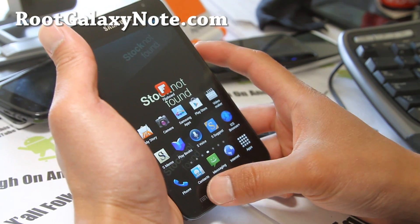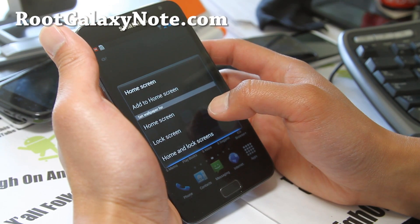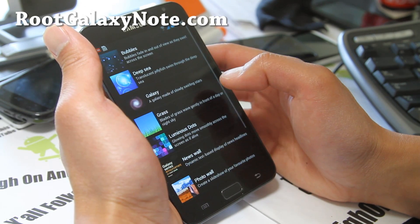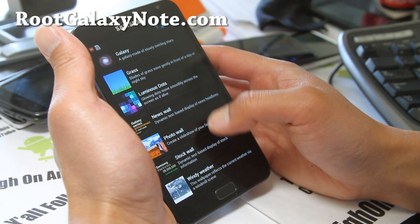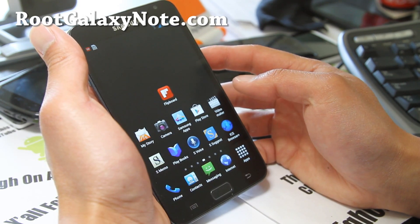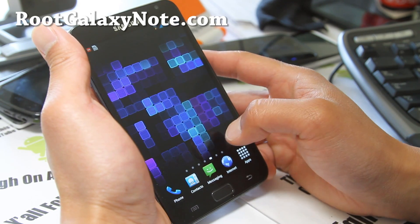You also get the new Galaxy S3 widgets and wallpapers, animated wallpapers and live wallpapers. Look at all these new wallpapers — news wall, news headlines. Really cool wallpaper there.